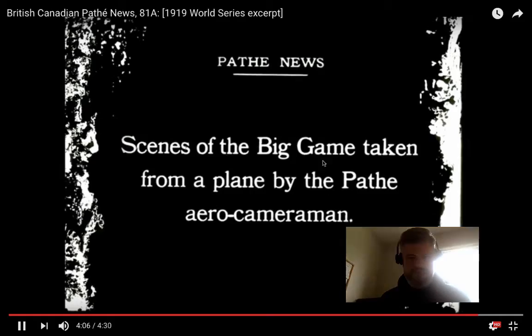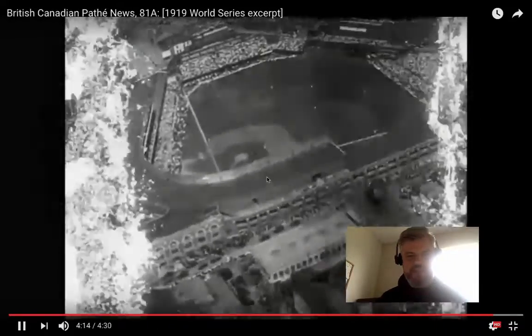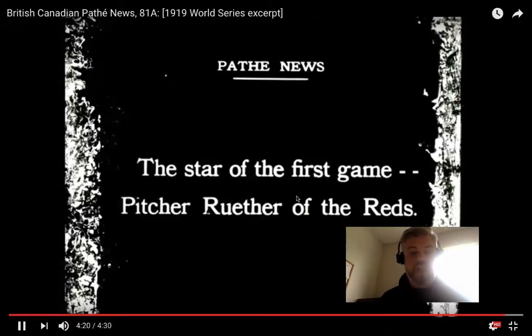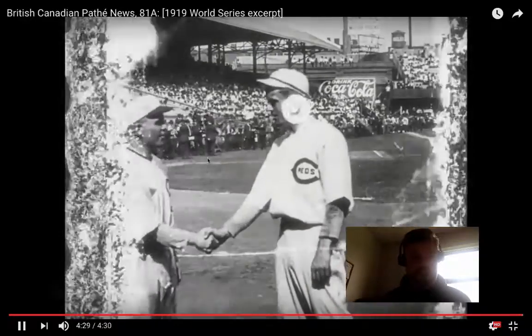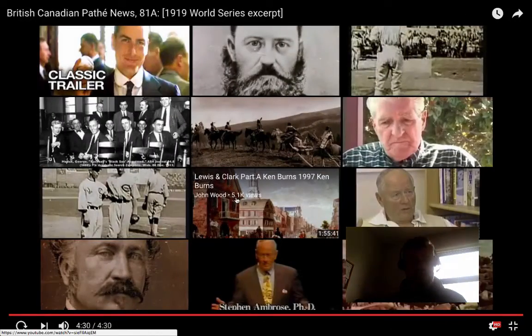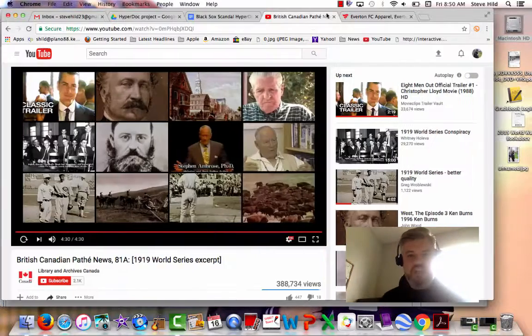They've actually got an airplane here, and this was a big deal. You and I have grown up with shots of stadiums taken from the air, so it's not a big deal to us, but most people had hardly seen airplanes, much less seen what something looked like from the air. That was a thrill for people in 1919 to see a picture of the stadium taken from the air. Here's Eddie Cicotte, and that's Dutch Ruether right there. I hope you enjoyed being able to see that. Take it easy.